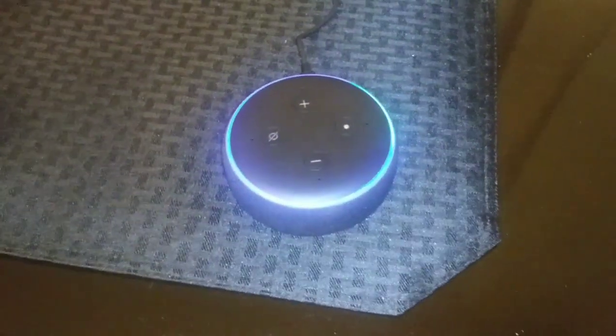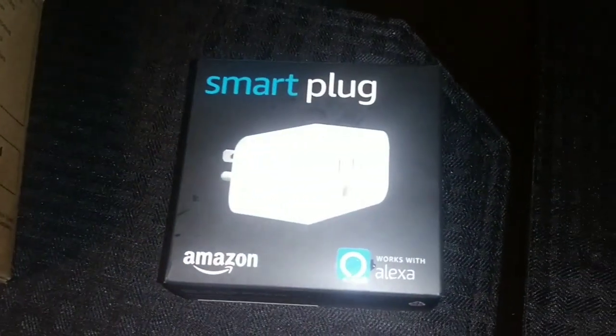So you can ask it any question you could possibly think of — from recipes to jokes to current events to the news, just everything. So now I'm going to show you how I got this little light bulb and plug to work with Alexa.